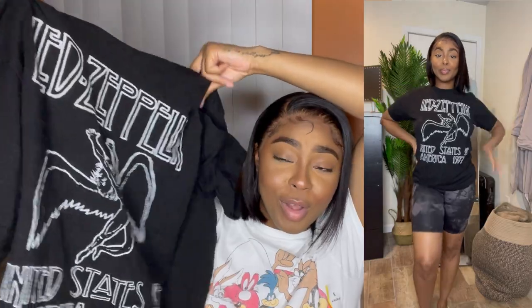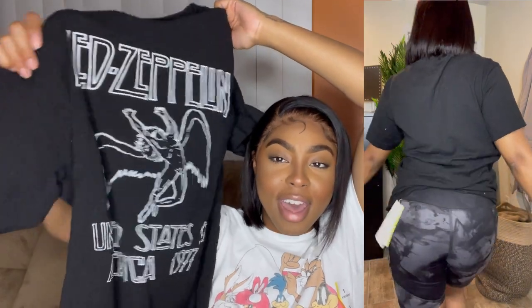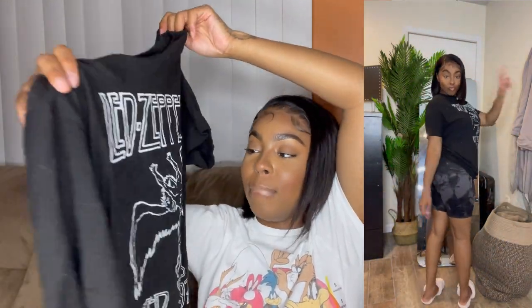Next up we have this graphic tee — I don't know the band, but it's super cute. My uncle has this shirt and wanted to match me when I wore it. It's hella cute and I can wear it out and about — I'd wear it to a cookout, or while working out. Honestly, I have a bad habit of wearing cute casual clothes in the house, so maybe I'm wasting my money sometimes.